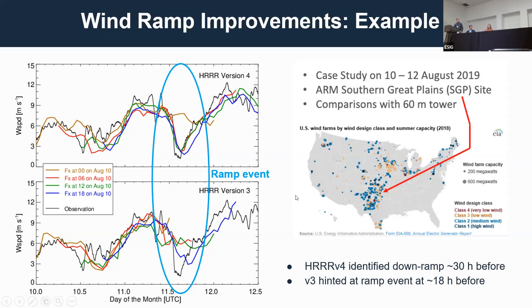In north central Oklahoma, the Department of Energy has a long-term climate research station with a tall tower. That's where the head of the red arrow is located, right where we have a lot of wind generation. I randomly picked a day that happened to have a large wind ramp event, circled in cyan.